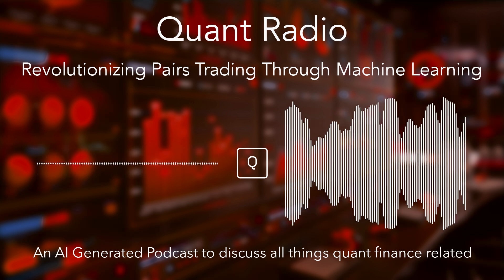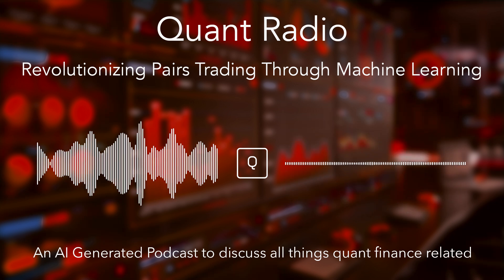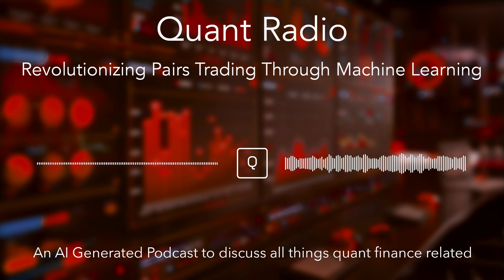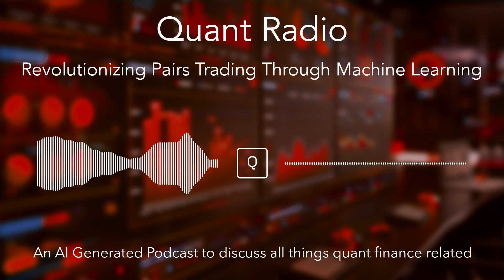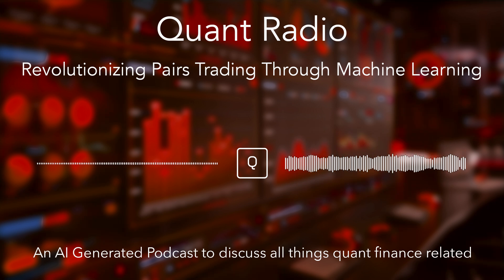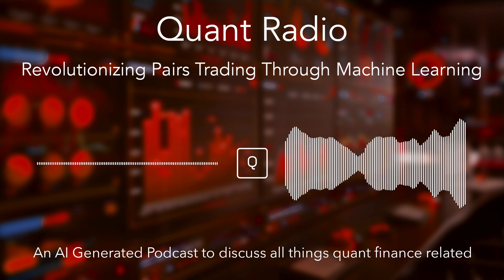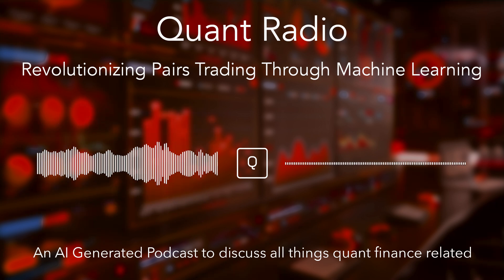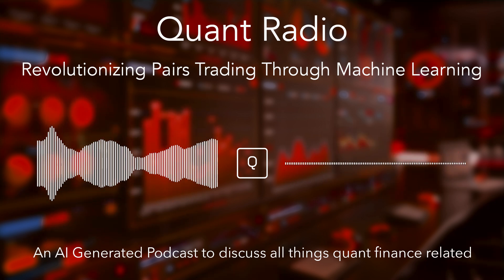Even with those caveats, the potential of unsupervised learning is huge — it's changing how we think about investing. One area for further research that stood out was applying this to other asset classes, like bonds or commodities. Instead of pairs of stocks, pairs of bonds — looking for those same kinds of relationships. That could be really powerful for diversifying beyond just the stock market. And it goes beyond pairs trading: think portfolio construction, risk management, even finding new opportunities. These methods could be a game changer for investors.